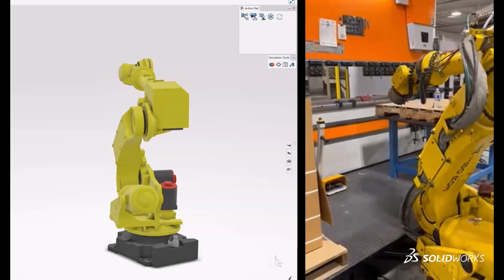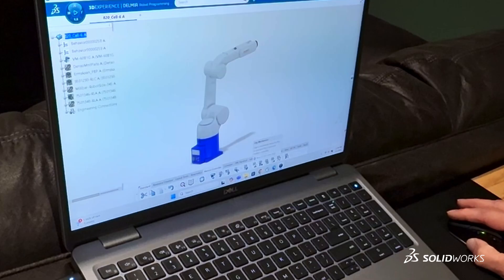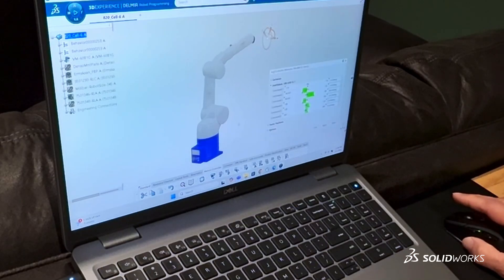We're getting really close to 30 robots right now. We've got six facilities. I can program any one of them from my desk.